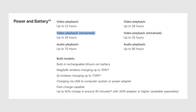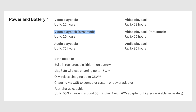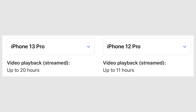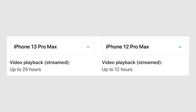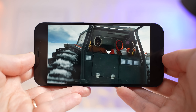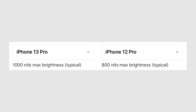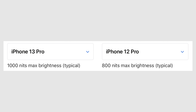I want to highlight a very interesting tidbit: looking at Apple's rating for streamed video playback battery life, which includes watching YouTube videos, the 13 Pro gets up to 20 hours instead of just 11 on the 12 Pro, and the 13 Pro Max gets up to 25 hours instead of 12 on the 12 Pro Max — a huge deal for those who watch a lot of videos. The 13 Pro models also have a brighter display that can go up to 1000 nits in any situation, instead of the previous 800 nits on the 12 Pro models.